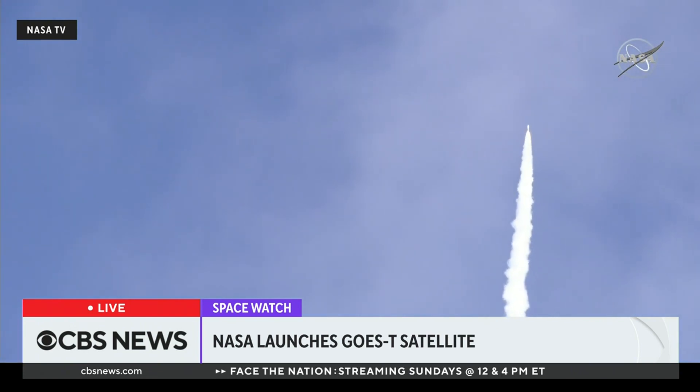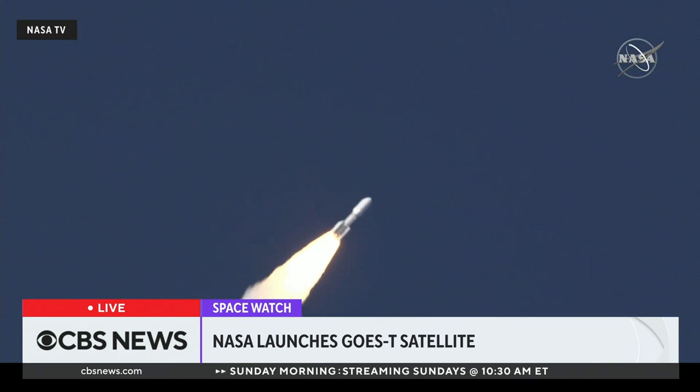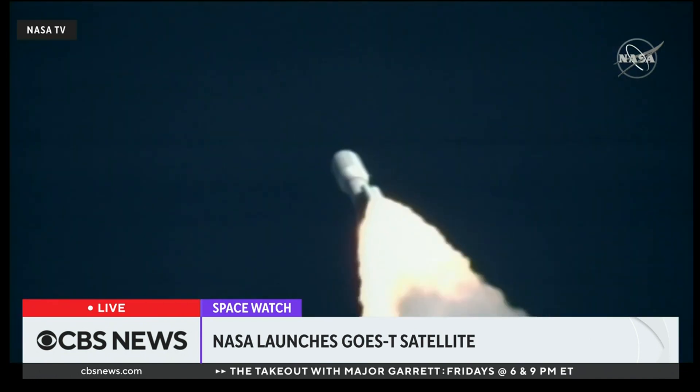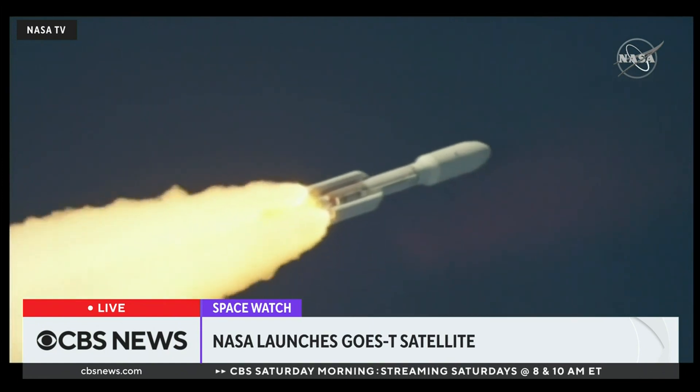We have passed through Mach 1. Vehicle is now passing through MAX-Q, maximum dynamic pressure. Now 55 seconds into flight, Atlas is 7 miles in altitude, 4 miles downrange distance, traveling at 1,900 miles per hour.